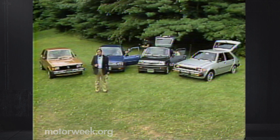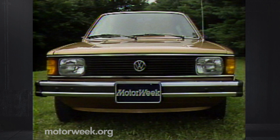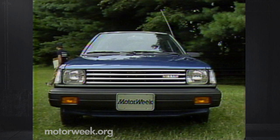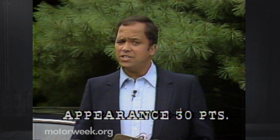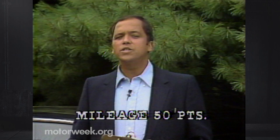Our four contestants: first from West Germany, by way of Pennsylvania, the venerable Volkswagen Rabbit. Next, a Datsun by any other new name, the Nissan Sentra. Third, from the Fifth Republic, the Renault Le Car. And lastly, this Mitsubishi-made Dodge Colt. We used six testers, and they each had 200 points to award, divided among five categories: 30 points for appearance, 50 for practicality, 40 for performance, 30 for braking, and 50 for mileage. The winning car is the one that gets the most points out of the 1,200 available.